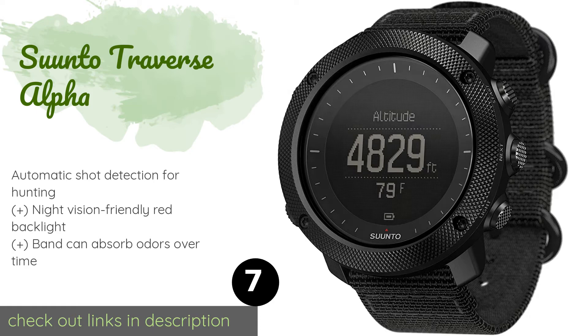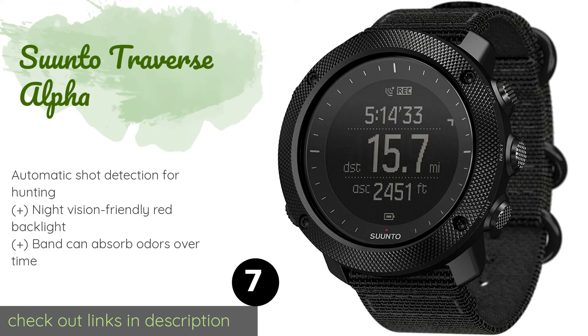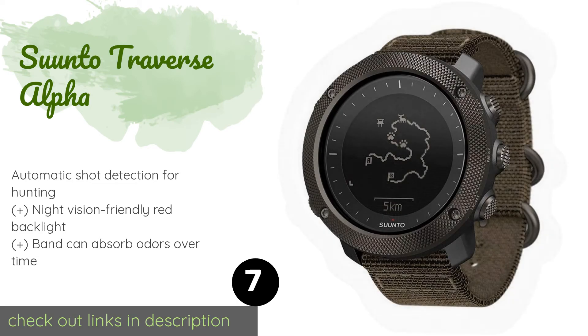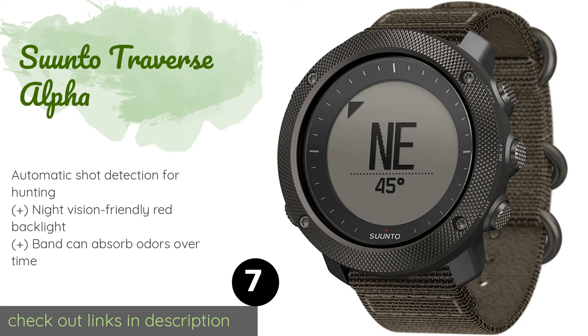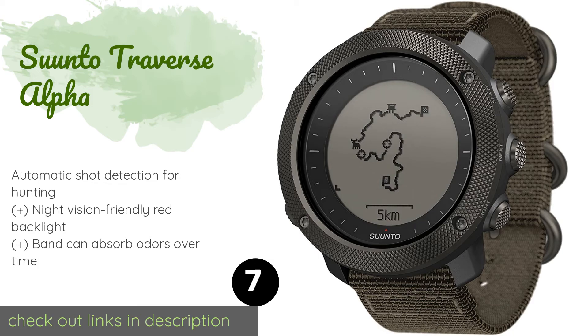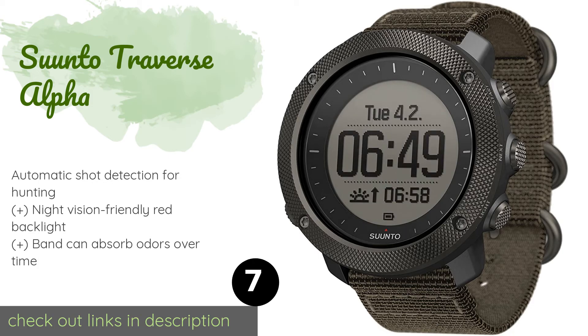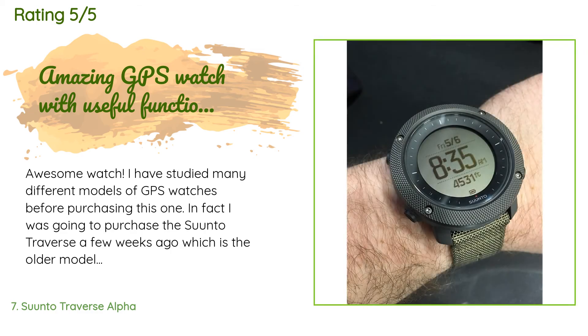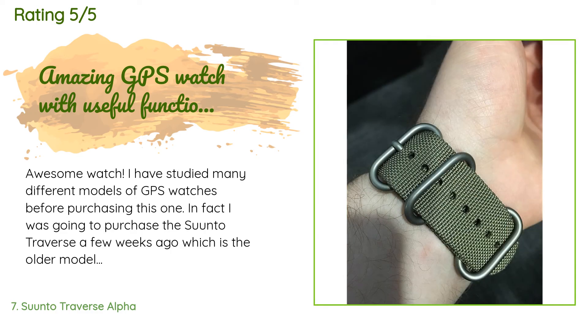The next one is the Suunto Traverse Alpha. It's a bit of a gamble in terms of battery life, but the Suunto Traverse Alpha still offers functionality and advanced tools for mastering your environment. Among them are onboard GPS and GLONASS that map your path so you always know where you are. This product is available on Amazon for $340. There are 456 customer reviews and the average rating is 4.6 stars. A customer said: "Awesome watch. I studied many different models of GPS watches before purchasing this one. I was going to purchase the Suunto Traverse — the older model — but came across Suunto's website and saw they had a new version coming out in April 2016."